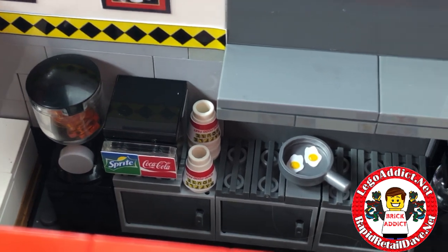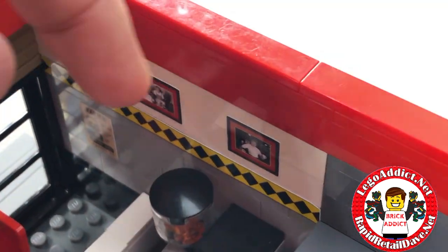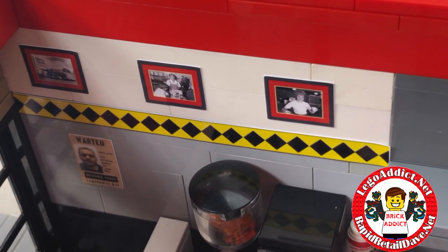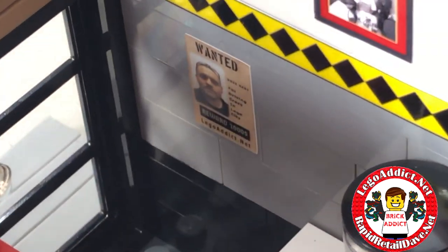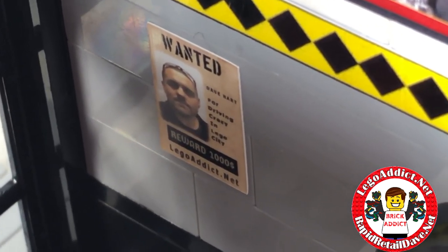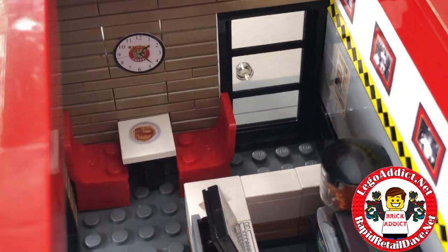There are Waffle House cups, soda cups, a hood range, and lots of really cool wall decor — in fact we took that wall decor from Waffle House, hopefully they don't miss it. There's a little Easter egg we decided to start putting in some of the sets: a wanted poster with the face of yours truly.